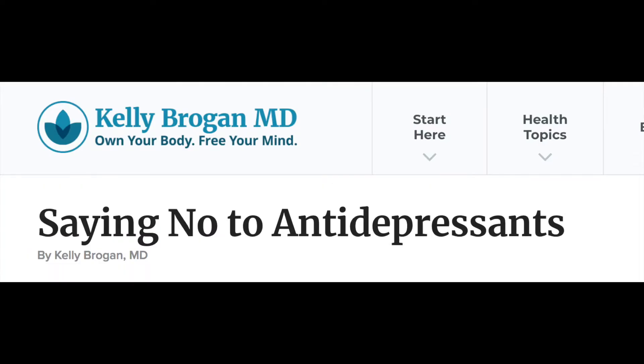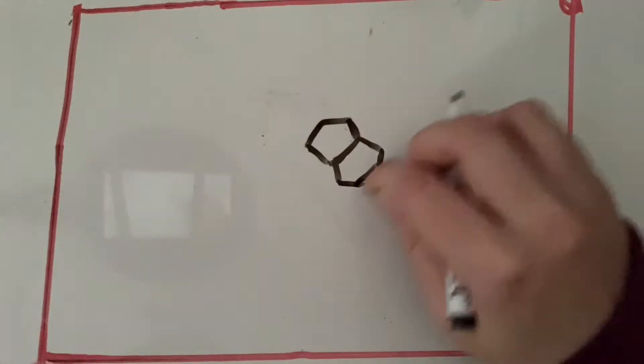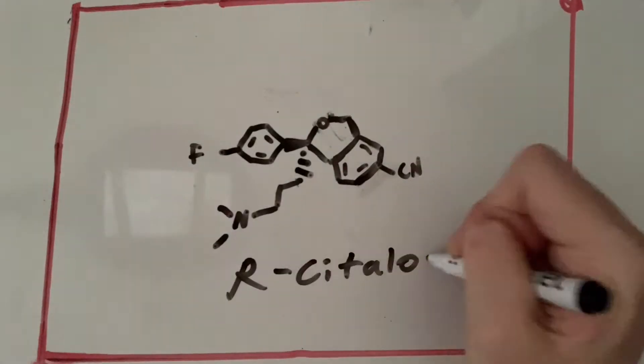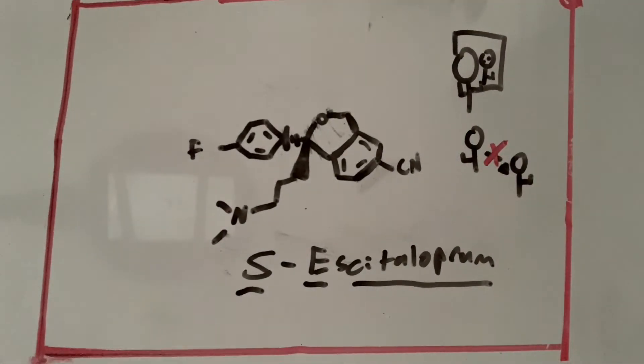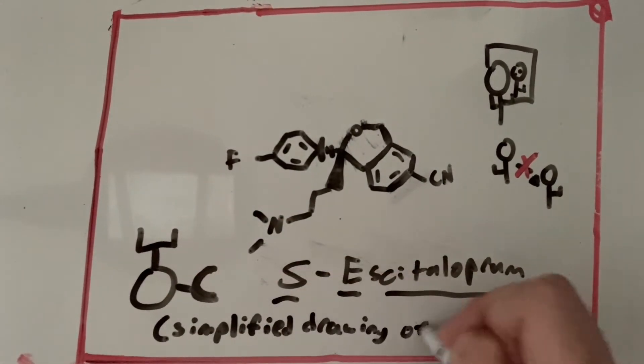Whether or not you approve of the drug or use it regularly, it's important to have a full understanding of what it is, how it works, and its impact on users. Lexapro is an active S-enantiomer of the drug citalopram. This means it has the same formula but is a mirror image of the other drug. They look nearly identical, but you cannot superimpose one on the other, and they bind to different receptors.